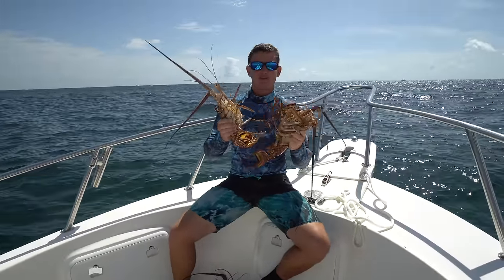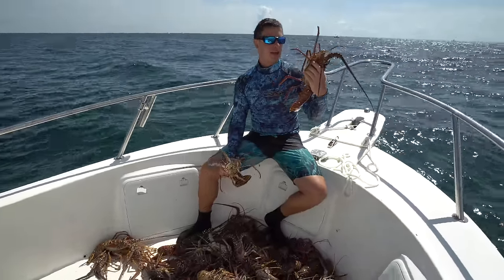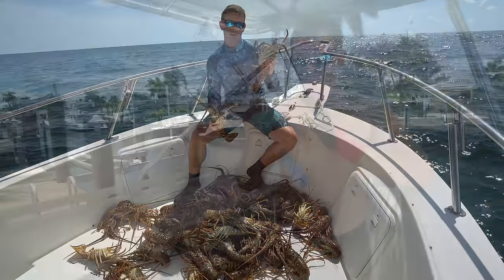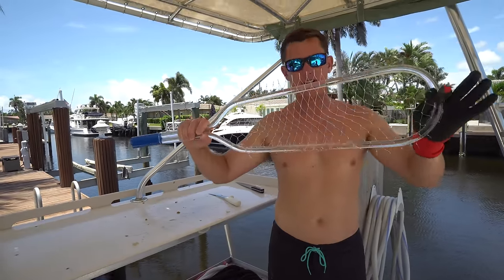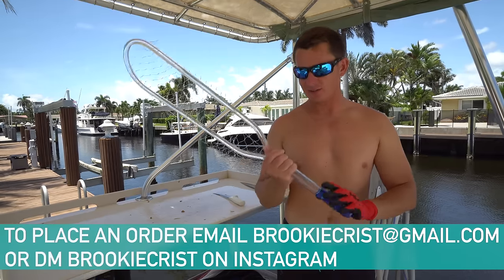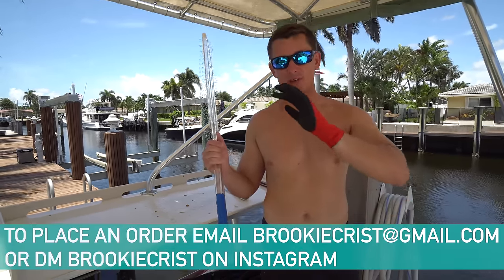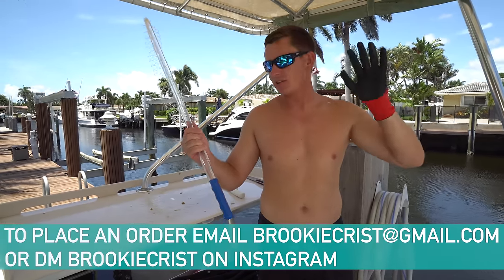Brian's going to make his world famous ceviche. We got some lobster bisque coming up. Brooke's going to whip up some Alfredo, and special announcement coming at the dock for you guys. Brook has never made this announcement before, but these are the nets that her family has been using for the last decade or more. You cannot find these in stores and she's finally starting to sell them. I'm going to have all of her stuff linked below — you guys can email her.